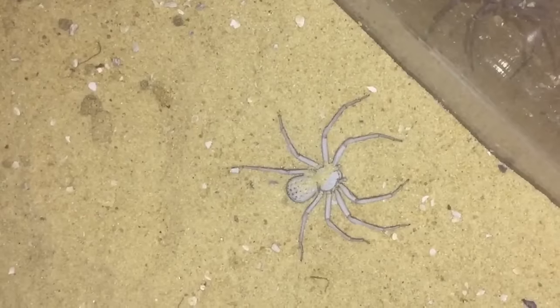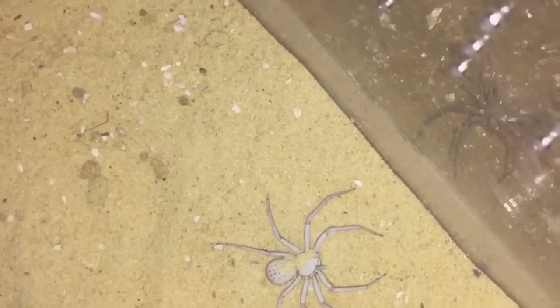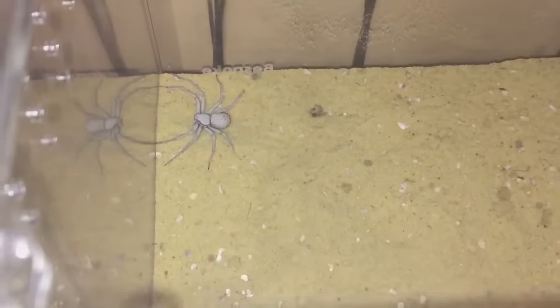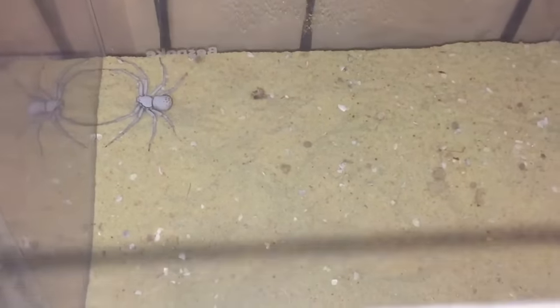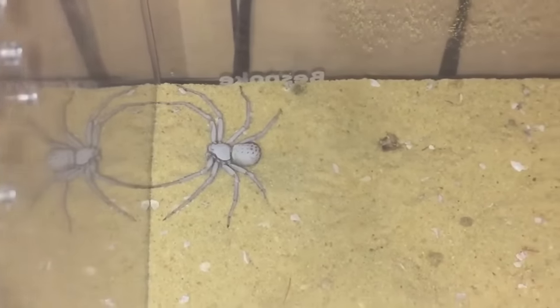She's definitely interested everyone — she's just over there. Whoa whoa whoa, she was just going absolutely nuts then! She's definitely hungry everyone. She's just down there.